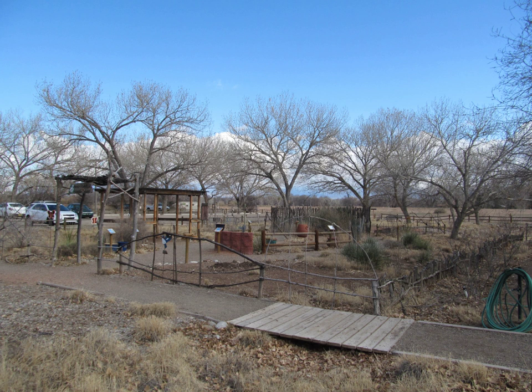A round trip walk to the river and back on either of the loop trails associated with the Rio Grande Nature Center is about one half mile from the parking lot. Visitors may also walk through the bosque north and south from the park along most of its 20-mile length.